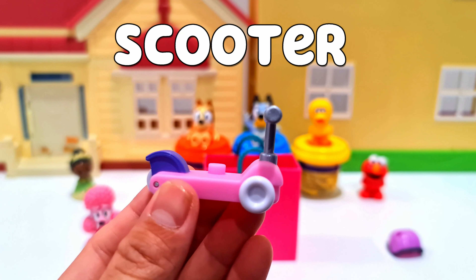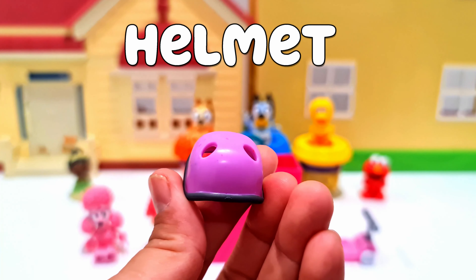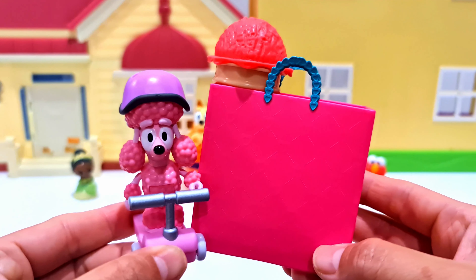A pink scooter and a pink helmet so you can ride the scooter. You look like you're having fun, Coco!